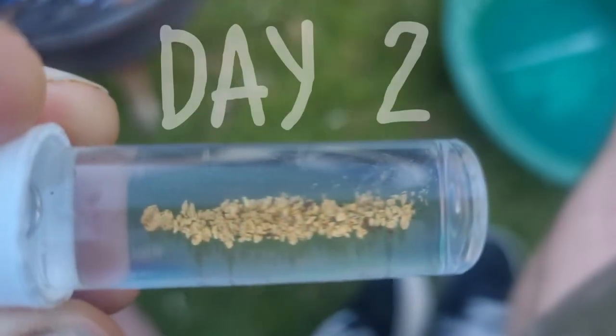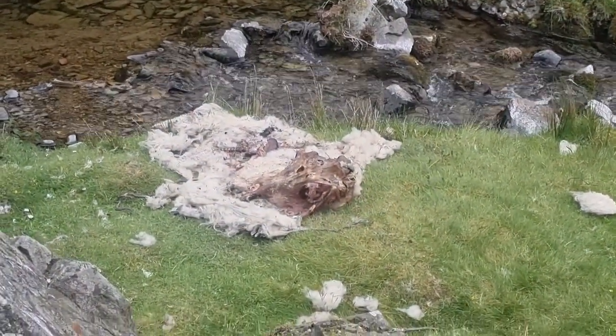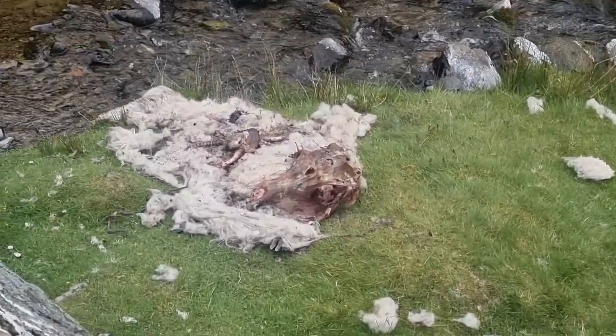Well, thanks to Daz for putting me on the gold. We had a great day, it was a beautiful location and I got a nice bit of shiny. I pulled this sheep carcass out of the burn two days ago and someone's had a good go on it - stripped it right down.